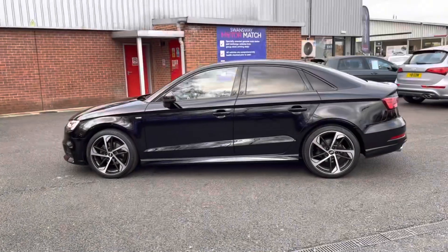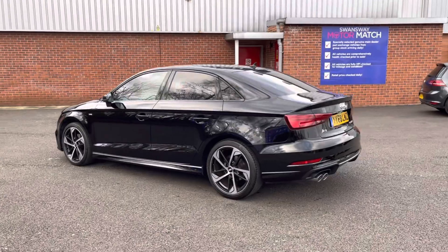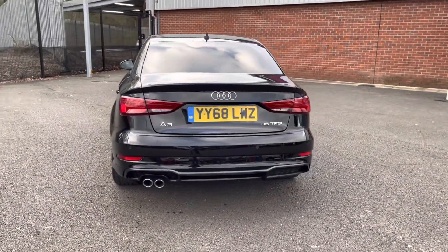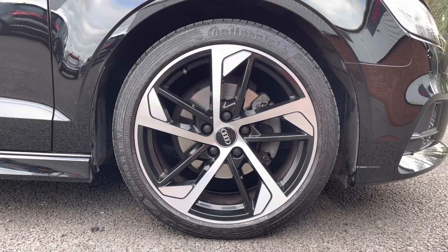If you are interested in this vehicle at any point during this video, please give us a call on 01204 786 586. It has had a multi-point check covered by ourselves here at Motomatch Bolton and there's more details regarding that on our website. Here you do have your stunning 18-inch alloy wheels that really complement the black exterior very nicely.